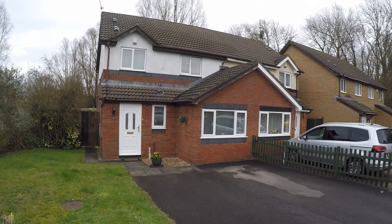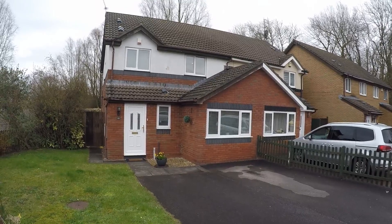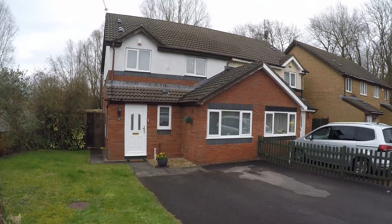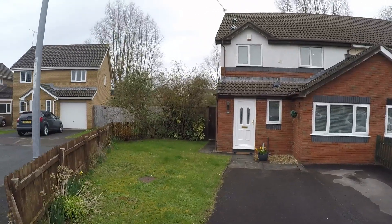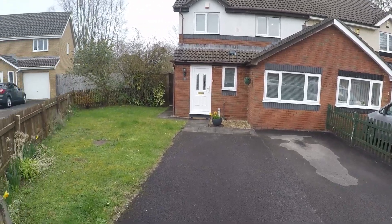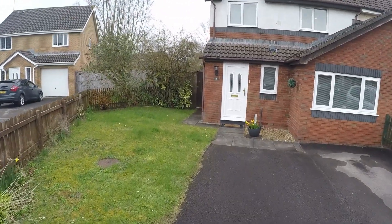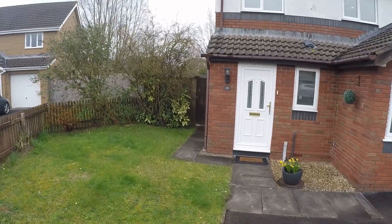Hi there and welcome to this Pinkmove video tour of this three-bedroom semi-detached property located on Sir Charles Crescent in Newport. As you can see we start the video tour from the outside — you have off-road parking for two cars as well as a nice green space to your left, and leading down the side of the property you've also got some side access.